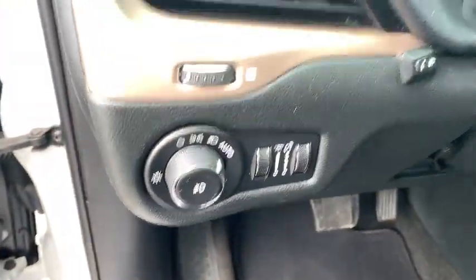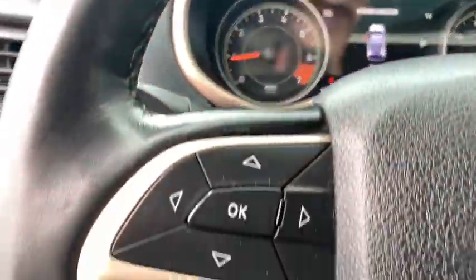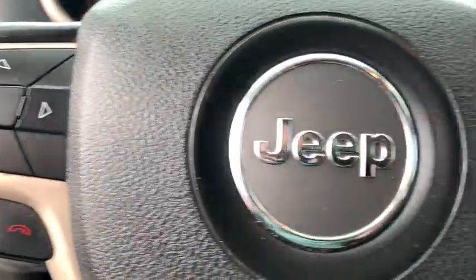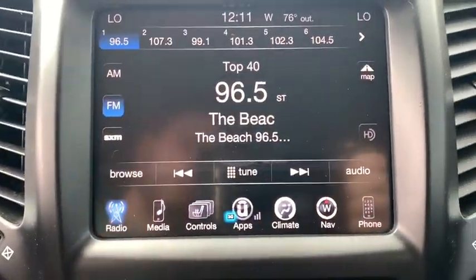Here are some of this vehicle's great options: remote engine start, navigation system, keyless entry, backup camera, leather-wrapped steering wheel, adjustable steering wheel, power steering, driver lumbar, and cruise control.